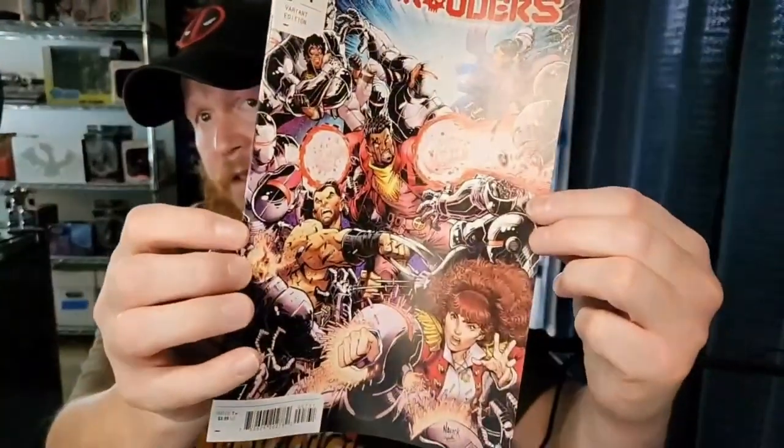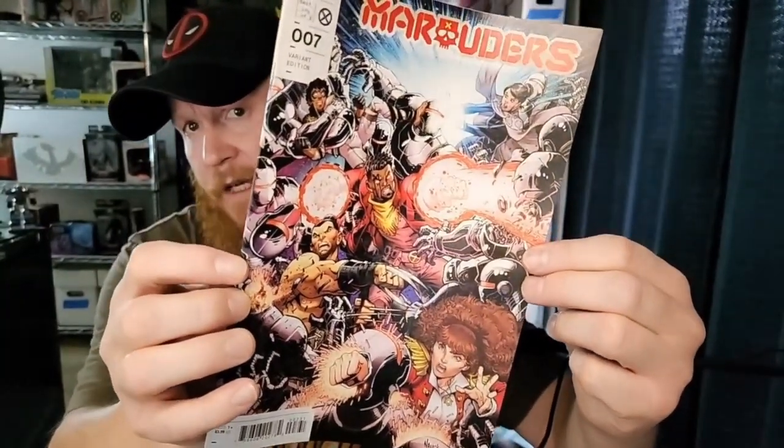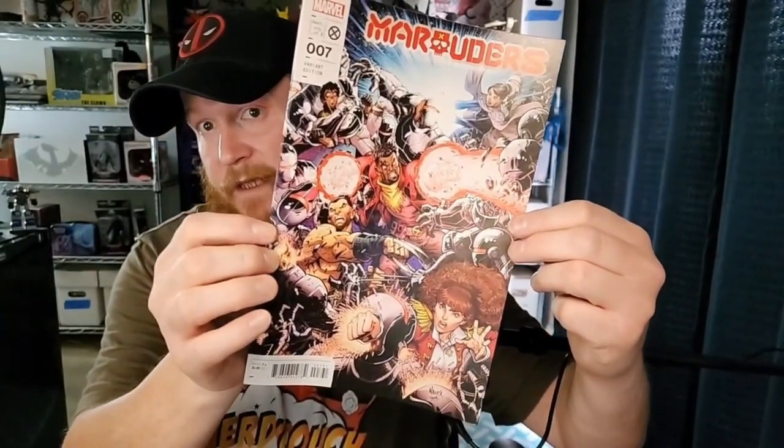Great book, great cover. All right, Marauders number seven — a lot going on on this cover. We've got Bishop there. Pretty cool, but nothing too much for me.